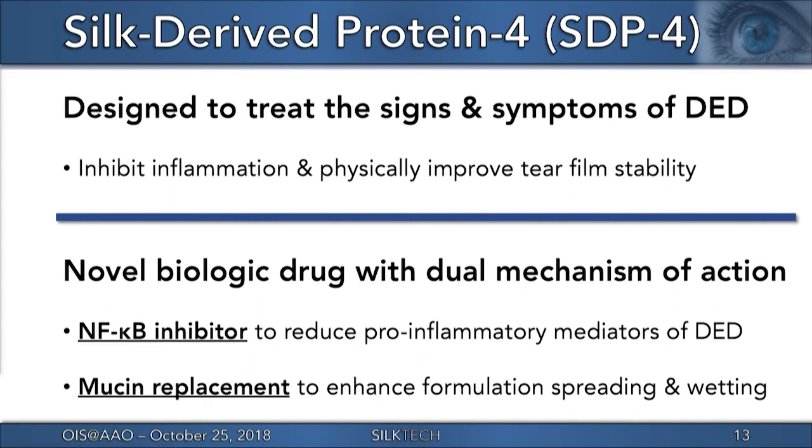The product inhibits the activation of the NF-kappa-B gene transcription pathway, which reduces the production of known pro-inflammatory dry eye mediators. In addition, SDP-4's inherent protein nature allows it to act like mucin by enhancing the spreading and wetting properties of an impaired ocular epithelial surface.